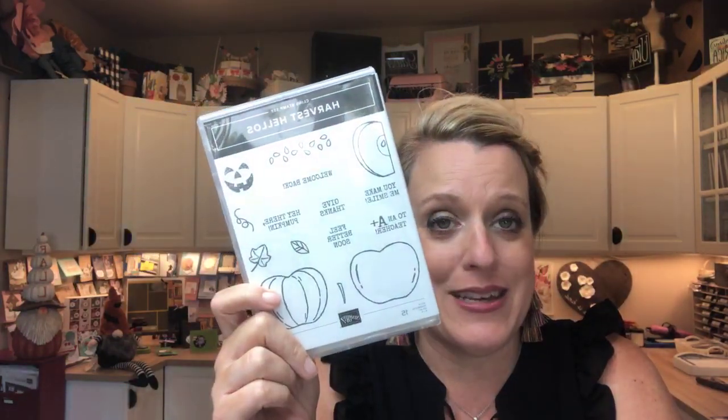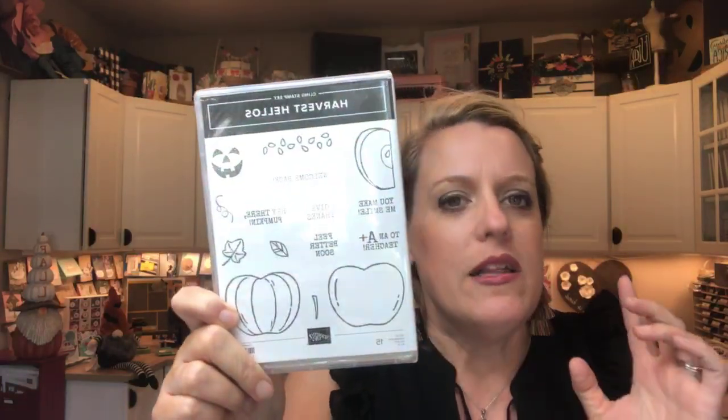This stamp set is adorable. Have you guys seen some of the things online that people are making with this? My mind is blown. I started playing with it really to design projects about a week ago, and then I started seeing all these other things that never even entered my mind that people are coming up with — it's totally super cute. So today we're going to make three projects using the Harvest Hellos. It has a matching punch, which we all love. Hi Gina. And I have another video I've already filmed for a fourth project that will come out on Friday. If you have it, yay! If you don't have it, you need to get it.